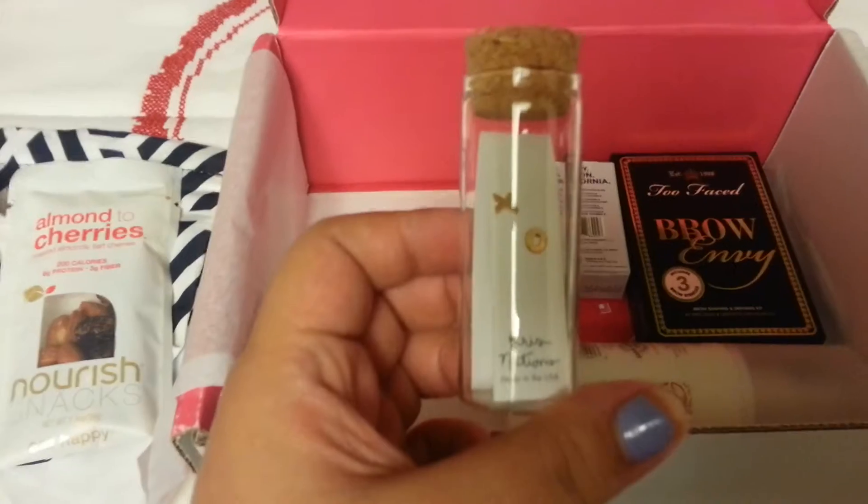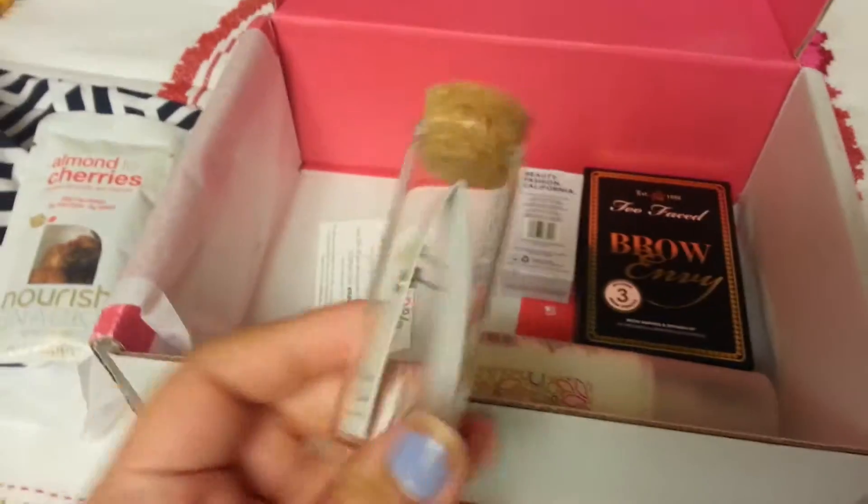Some earrings, and I believe the people who said that they don't have their ears pierced on their profile got a bracelet instead.